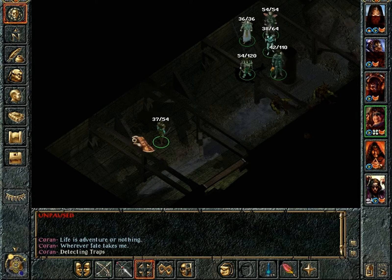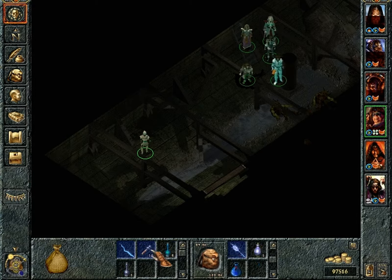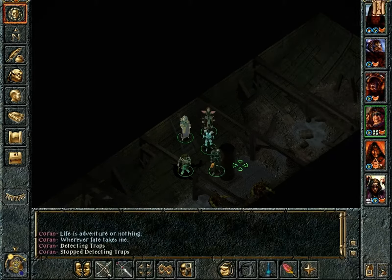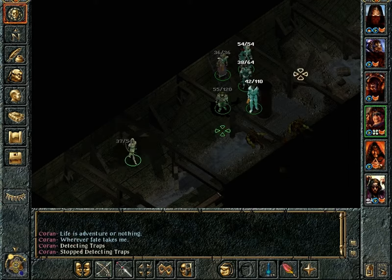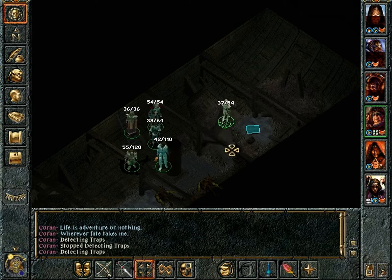Here there's a very, very small container which, unless you're playing with the Throne of Bhaal engine, you're probably not going to spot because you don't have the highlight-all-containers function. Potion of Storm Giant Strength, which is the best strength-enhancing potion. I have too much money anyway, so I don't really care.